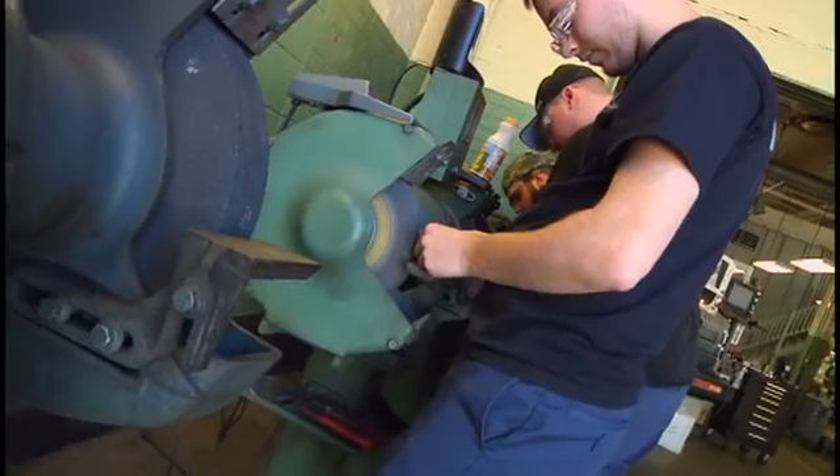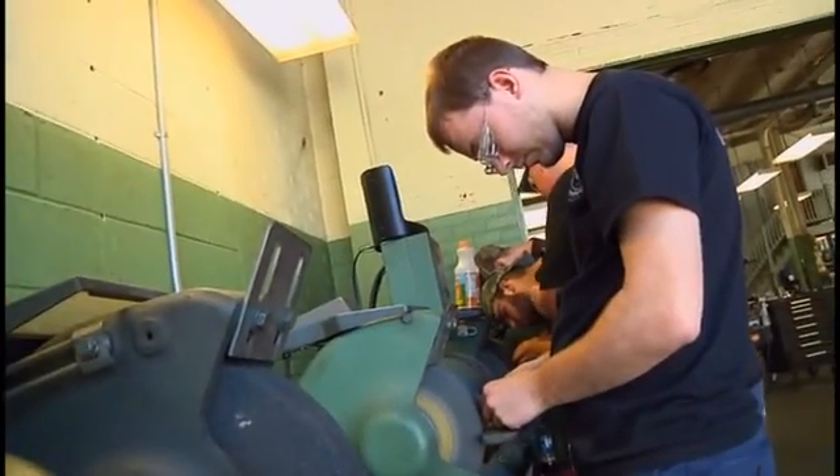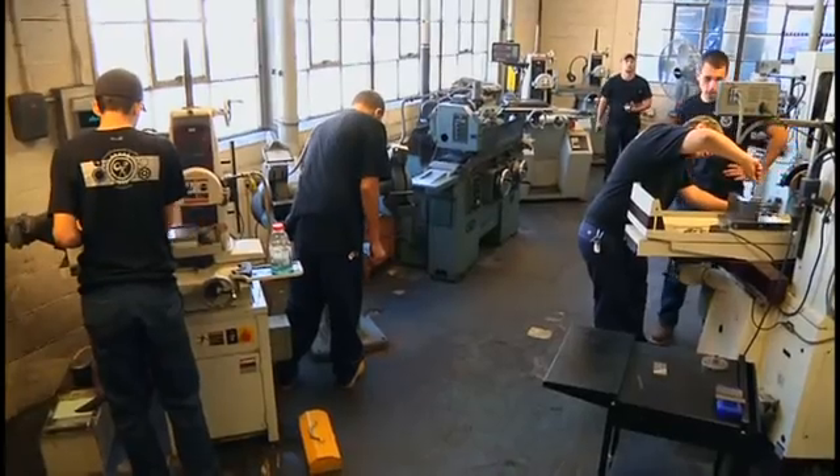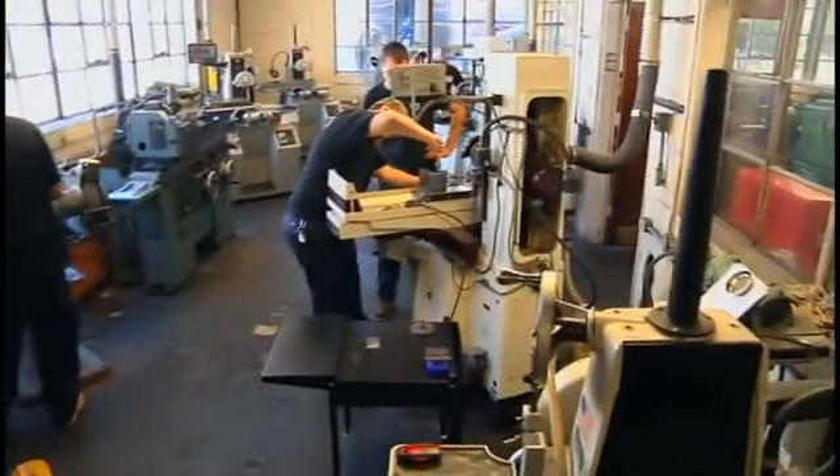I expect all my students to be here on time and here every day. We have a uniform policy where they have to be wearing work pants, boots, and a short sleeve black t-shirt just to keep the shop looking uniform and to keep them safe. I appreciate your time with me today and if you're interested I would really encourage you to contact myself or my teaching partner Ron Schwartz, and we will schedule a tour of our facility where you can shadow a student for the day.